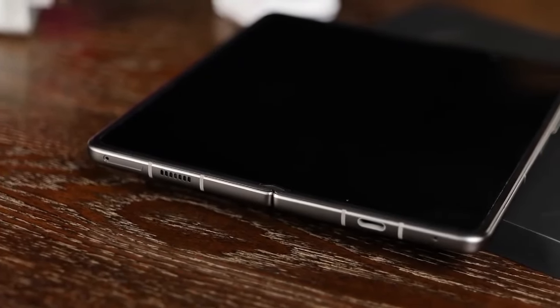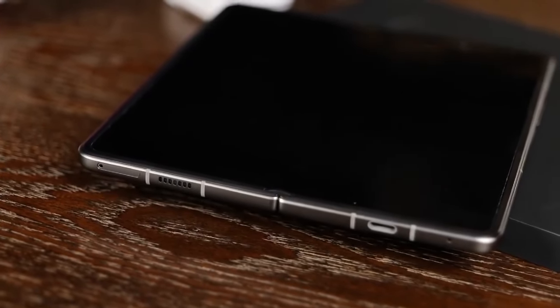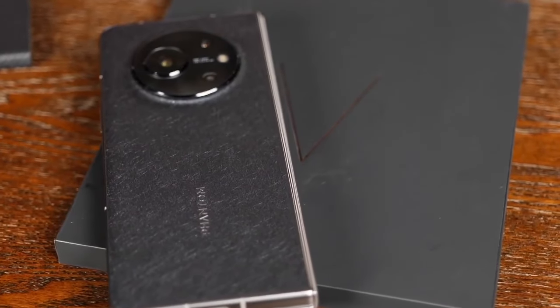What does it feel like when you're holding it in your hand? Because technically what you have is a tablet in your hand, and I find that I constantly use it this way. But I've also got to talk about the processing speed of this particular phone. The V-Fold is so good at multitasking — it's almost unbelievable.